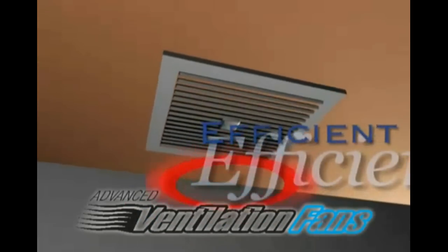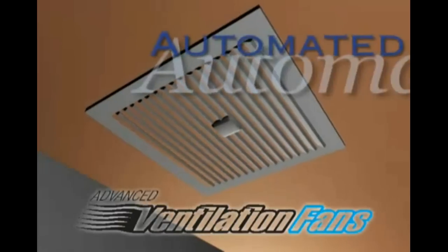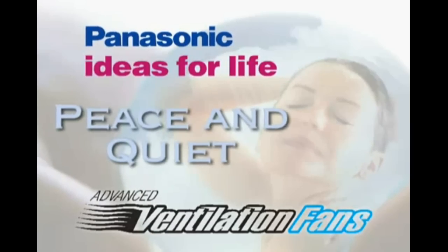So your super-efficient, super-quiet, super-dependable Panasonic ventilation system is now completely automated. All that's left is for you to enjoy the peace of mind, the performance, and the peace and quiet.